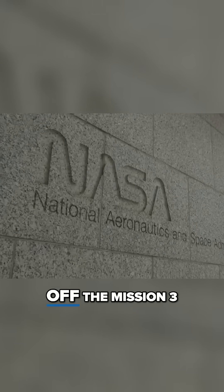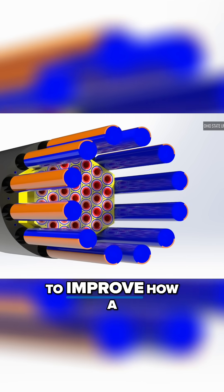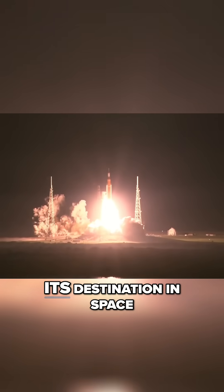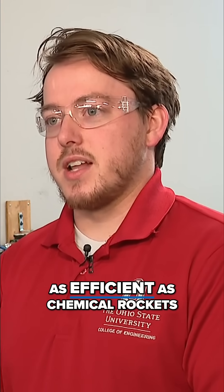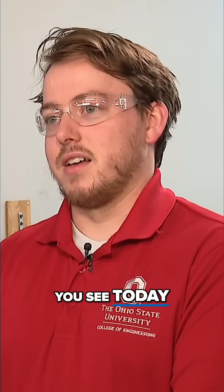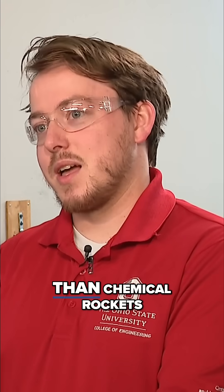A NASA grant kicked off the mission three years ago to design an engine for rockets — to improve how a rocket operates and cut down on the time it takes to get from Earth to its destination in space. Traditional nuclear thermal propulsion engines are basically twice as efficient as chemical rockets, which are every rocket you see today launching from the Earth. Since it's twice as efficient, it's also much faster than chemical rockets.